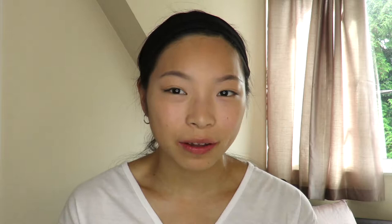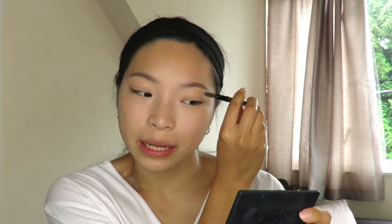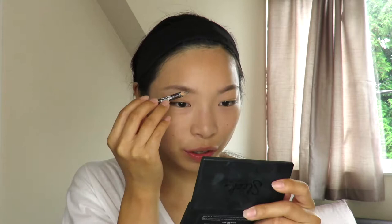Next I'm going to do my brows. In my drugstore haul I picked up the Natural Collection brow pencil — I've actually used this many times before so I know I love it. I'm just going to fill them in lightly. I tend to focus more on the tail end of my brow. I've had a very bad brow period in my life but now I prefer a much more natural-looking brow. Then I just spoolie the product through.